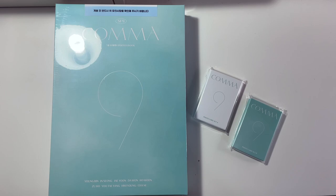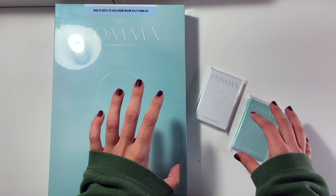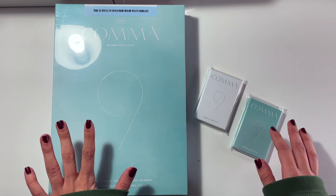Hello everyone and welcome back to my channel. Today we're going to be doing an unboxing of SF9's second photobook, Kama. I don't know if you've been seeing all of my updates about this on Twitter — I've talked about it in maybe two of my previous videos as well — but I really thought this stuff was lost.